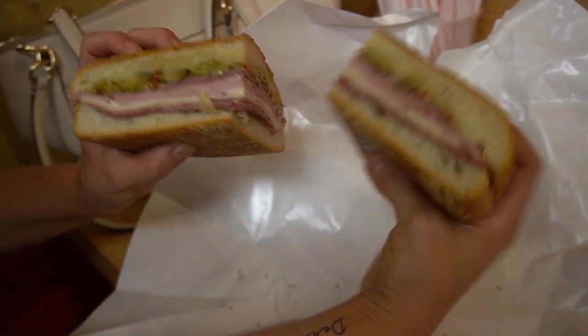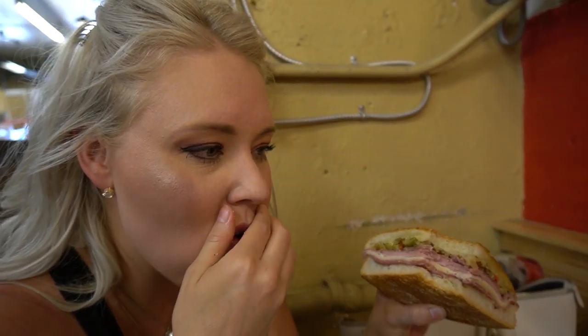That looks good. What do you think? It's really hard because I'm friends with the Maceos in Galveston and they make an excellent muffaletta — but it tastes a lot like this, though.